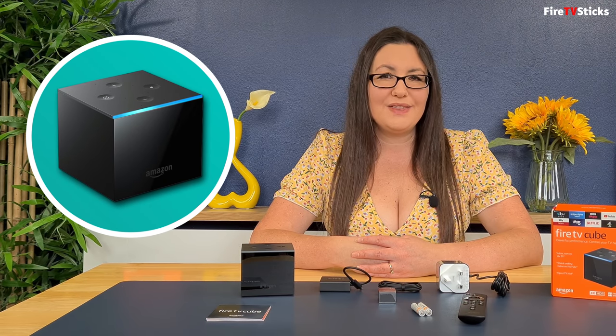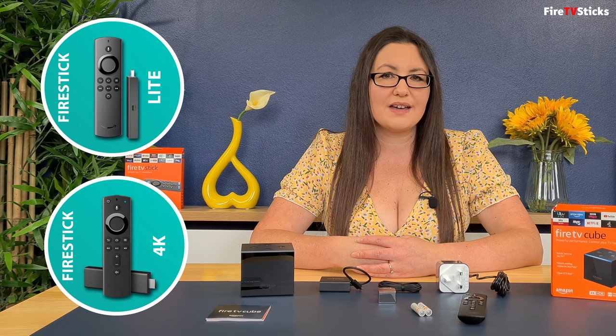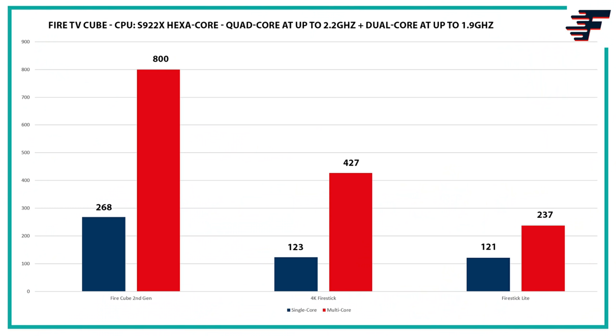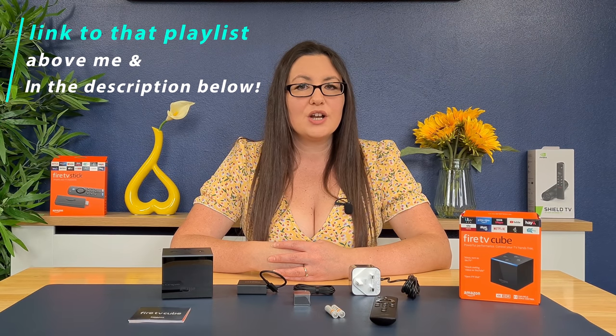In benchmarking tests using Geekbench 5, I'm going to compare the performance of the processor in the Fire TV Cube to the cheapest Amazon streaming device, the Fire Stick Lite, and the most popular Amazon streaming device, the 4K Fire Stick. Benchmarking measures performance with a points system, with more points meaning better performance. The Cube is more than 2 times as powerful in single-core processing than the Lite and 4K Fire Sticks. And in multi-core processing, the Cube is nearly twice as powerful as the 4K Fire Stick and nearly 4 times faster than the Fire TV Stick Lite. I have more hardware reviews you can check out in my playlist, which includes full reviews of other Fire TV streaming products and Android devices too.